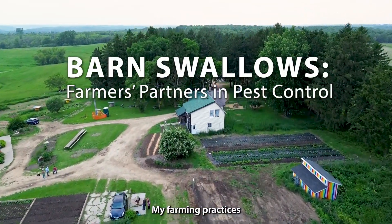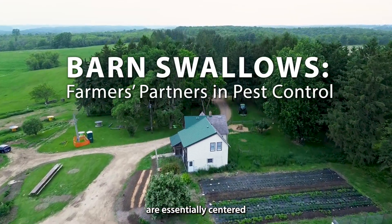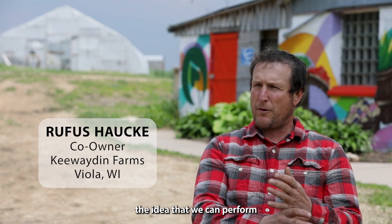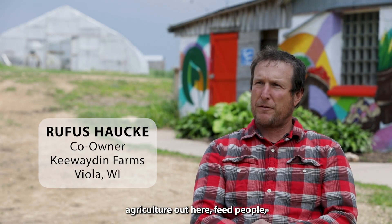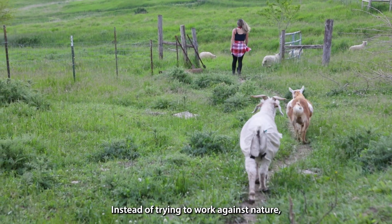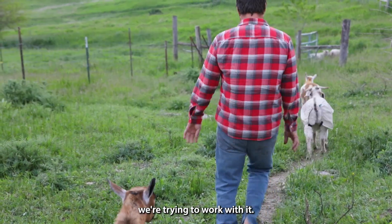My farming practices are essentially centered around biodiversity — the idea that we can perform agriculture out here, feed people, but do it in a way that also enhances the wildlife of the farm. Instead of trying to work against nature, we're trying to work with it.